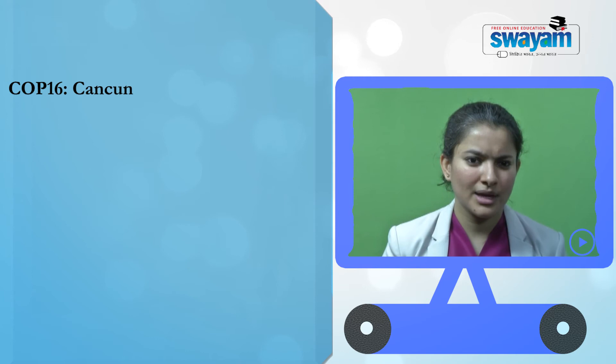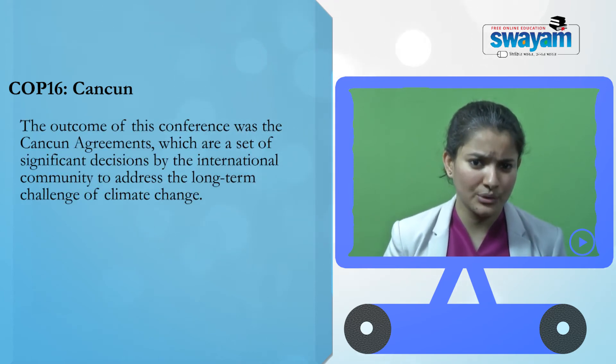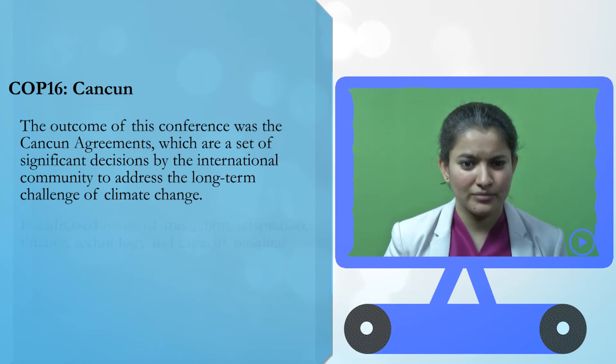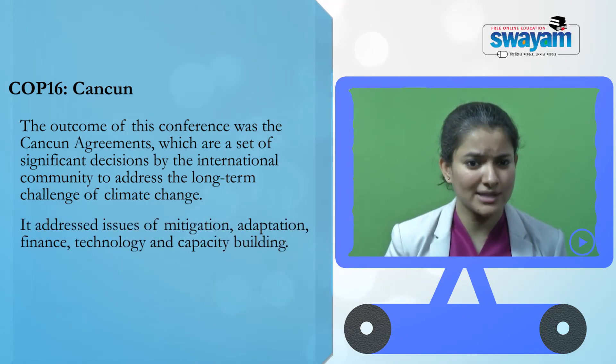COP 16, Cancun: The outcome of this conference held in Cancun, Mexico in 2010 was the Cancun Agreements, a set of significant decisions by the international community to address the long-term challenge of climate change. It addressed mitigation, adaptation, finance, technology, and capacity building. One of the most important decisions was the establishment of the Green Climate Fund, designated as an operating entity of the financial mechanism of the UNFCCC. On technology transfer, a technology mechanism was established, consisting of the Technology Executive Committee as well as the Climate Technology Centre and Network.